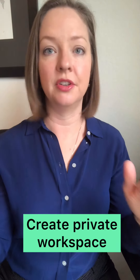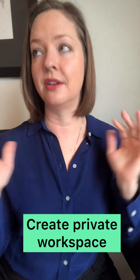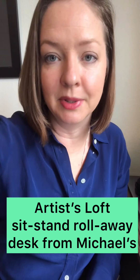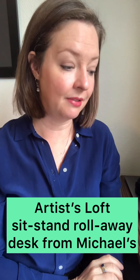With the transition, if I'm downstairs and she can hear me or see me or push open our doors, it just doesn't work. So we realized we needed to set up a place for me upstairs. We're in our guest bedroom right now, and I ordered a really cool teeny tiny sit-stand desk from Michael's — believe it or not — for a hundred bucks. It's the Artist's Loft and I really like it.